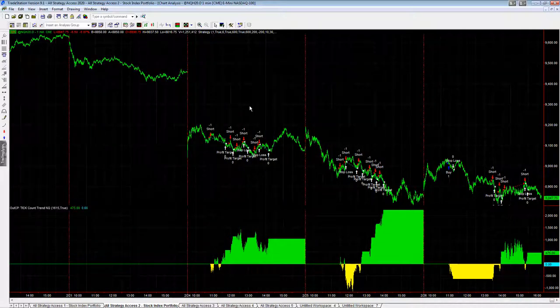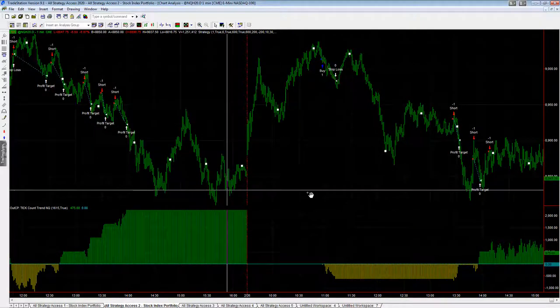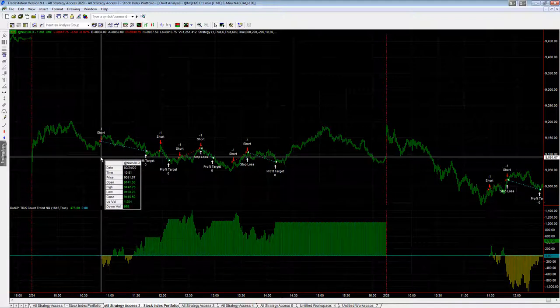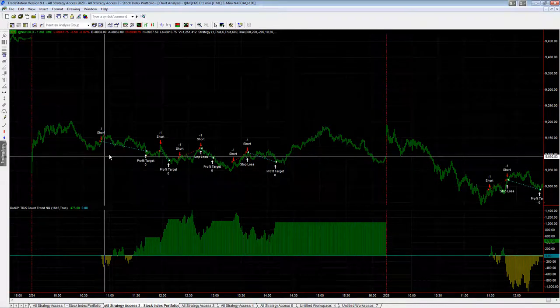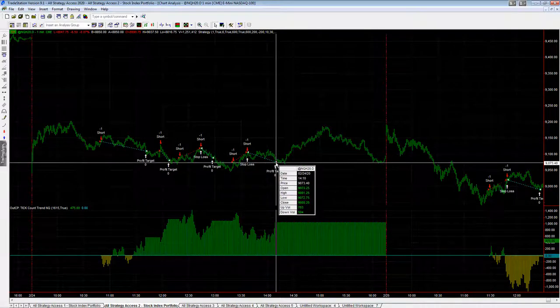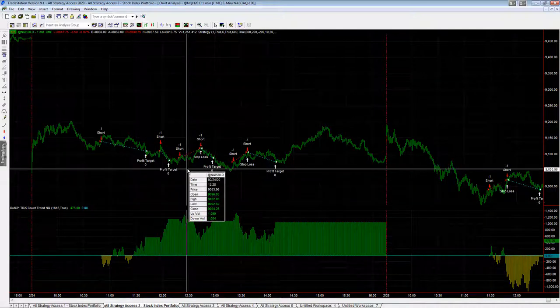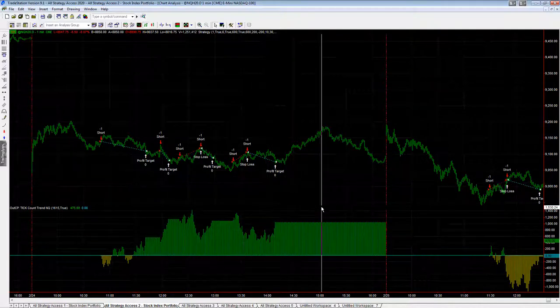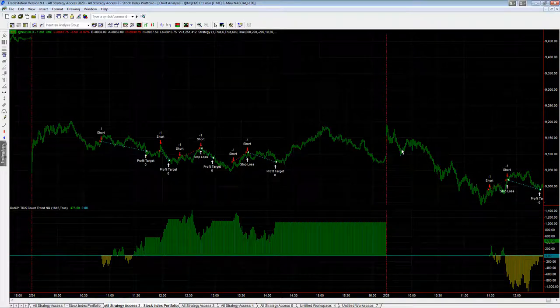Let's go over the trades on Monday, Tuesday, and Wednesday. You see these short trades here — this strategy will take a maximum of six trades per day. On Monday, the market was selling off, so it shorted the rallies. It was a nice way to trade this market because it was a fairly choppy day. It traded right into the counter-trend balance and finished its sixth trade of the day. We had six trades — two losers, four winners — up $1,050 on the day.